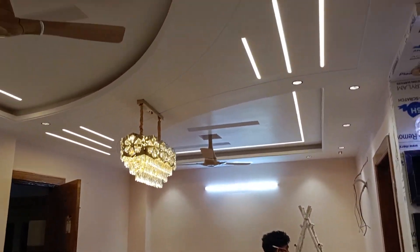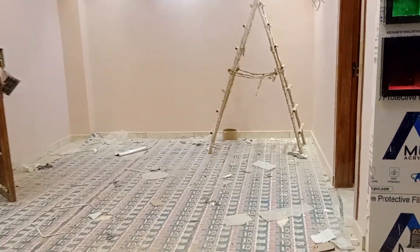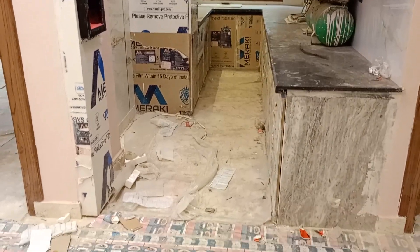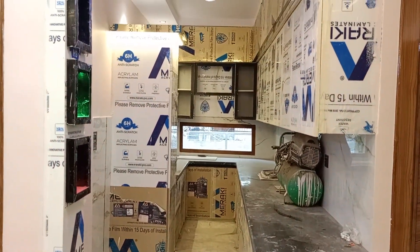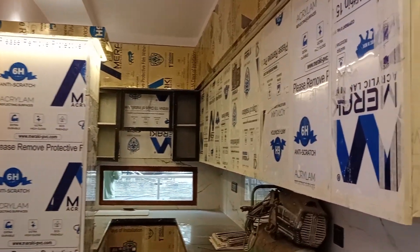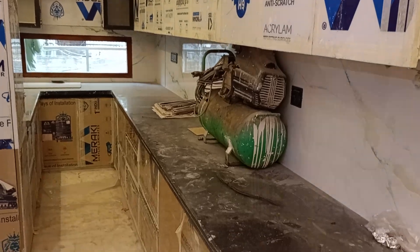Now let's see the drawing room here. I am showing the kitchen along with the drawing room. The kitchen is made in a U-shape. The window is open to the balcony. Vanity is proper and is given.